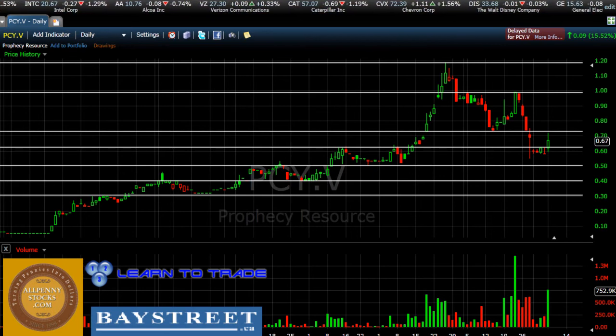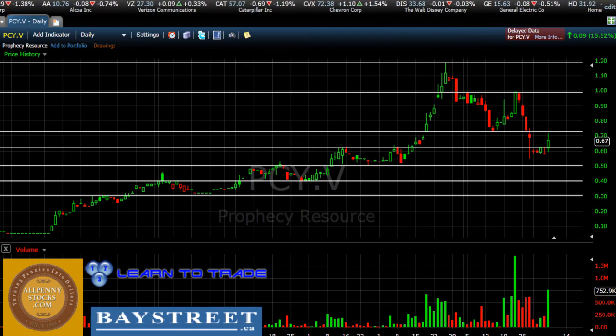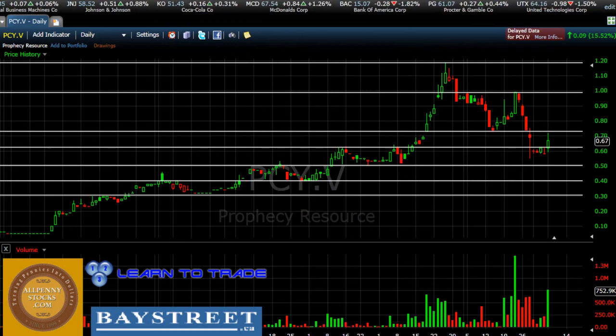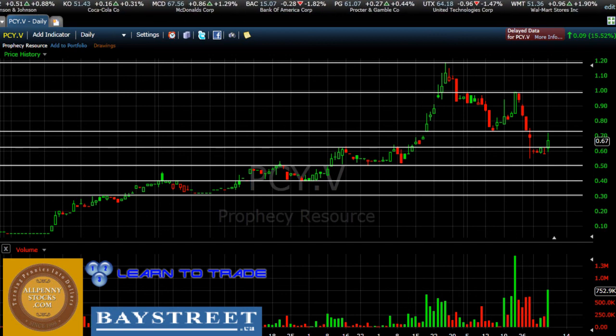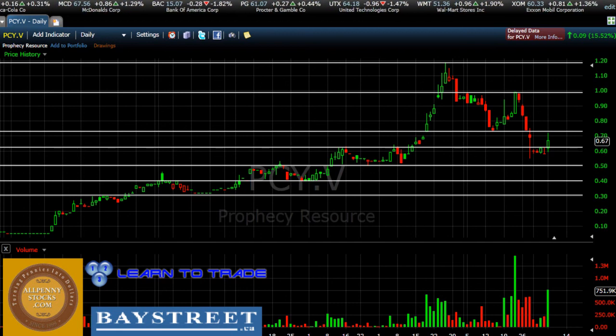If you're interested in learning more about how you can use support and resistance in your trading, I do offer a video course at my website, 123LearnToTrade.com. Please remember that these are only 123LearnToTrade.com's interpretations of PCY.V's stock chart. Investors are encouraged to do their own due diligence and consult with a financial advisor prior to making any investment or trading decisions. Past performance is not indicative of future results. Good luck with your trading, and I'll see you later this week for another video chart.